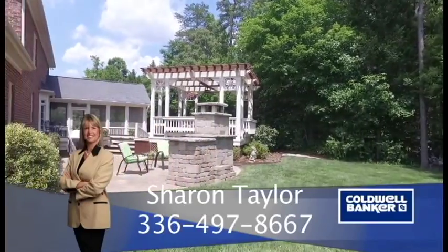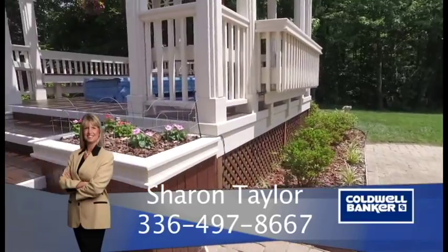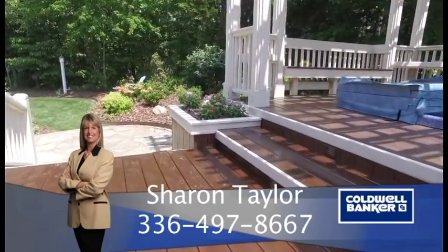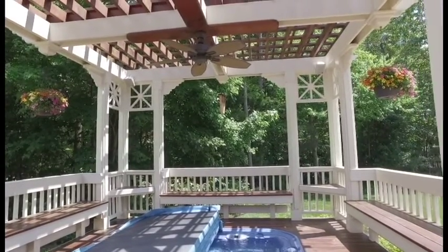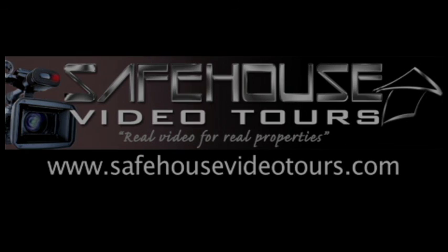For more information, please contact Sharon Taylor at Coldwell Banker Triad Realtors, 336-497-8667. Thank you for joining us.